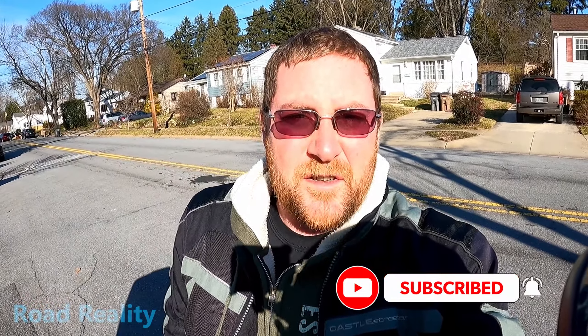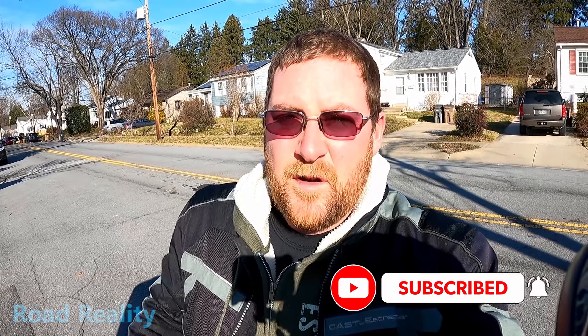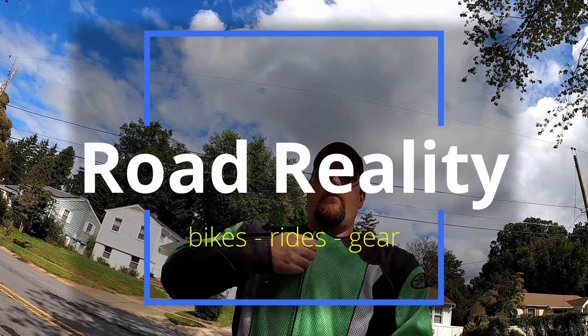Hey, welcome back to the channel. I'm John and you're watching Road Reality. Boy, it's sunny out today, but we're gonna go meet up with my buddy Jason from Ironborn Rider. We're gonna say hi, so enjoy the ride. All right, here we go.